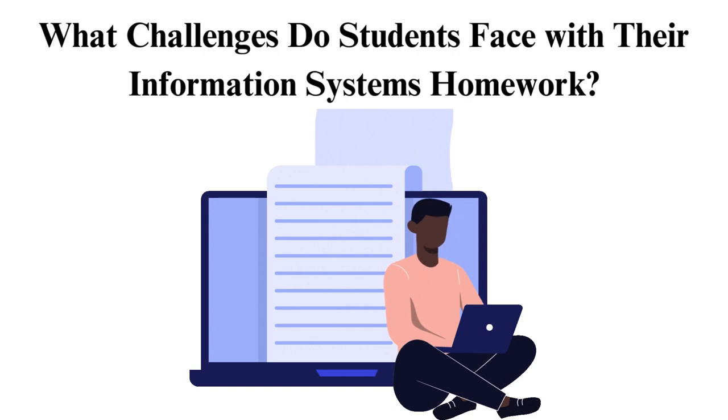Challenge 7: Keeping up with technology. The fast-advancing technology means students must stay updated, though keeping up with the inventions is another story altogether. Challenge 8: Balancing theory and application. Balancing between theory and its application is also challenging, as students need help translating what they learn when solving real-world problems. Challenge 9: Critical thinking and problem-solving. Many information systems assignments require these skills, pushing students to analyze complex scenarios and devise effective solutions.